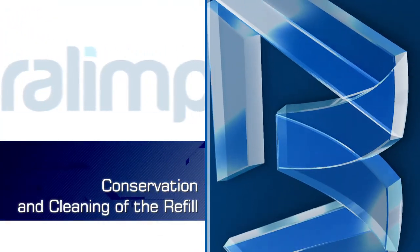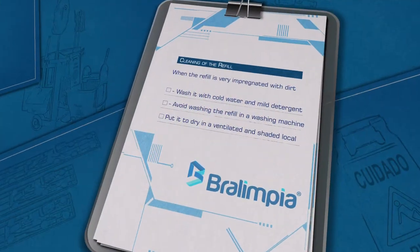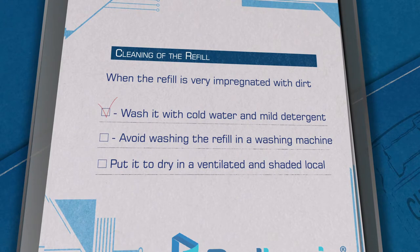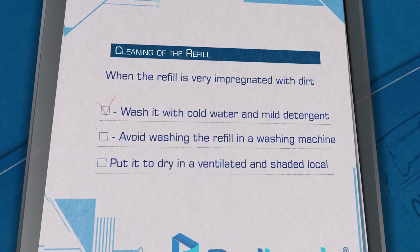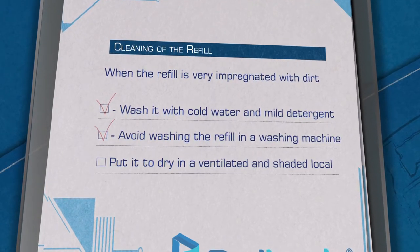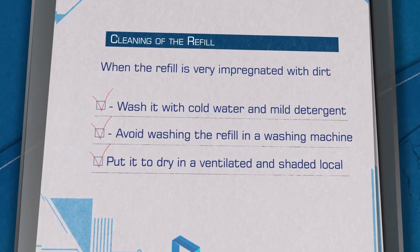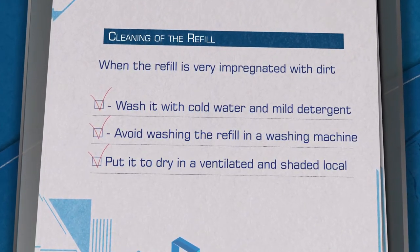Conservation and cleaning of the refill. When the refill is very impregnated with dirt, wash it with cold water and mild detergent. Avoid washing the refill in a washing machine. Put it to dry in a ventilated and shaded environment to avoid deformation of the fibers.